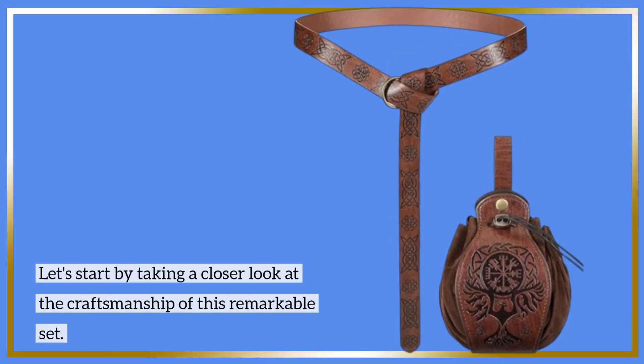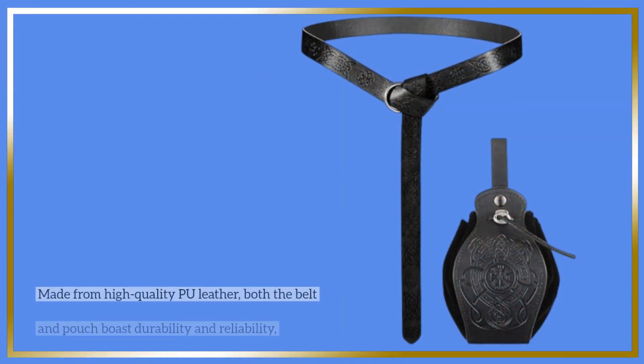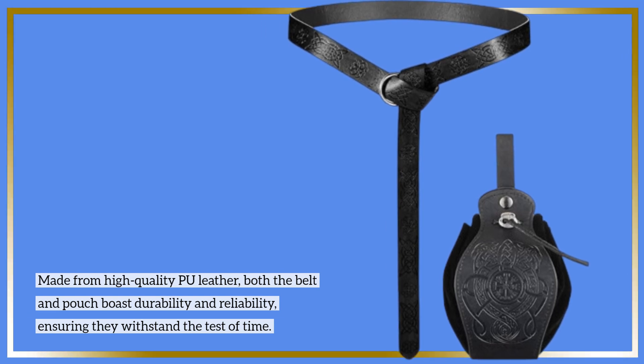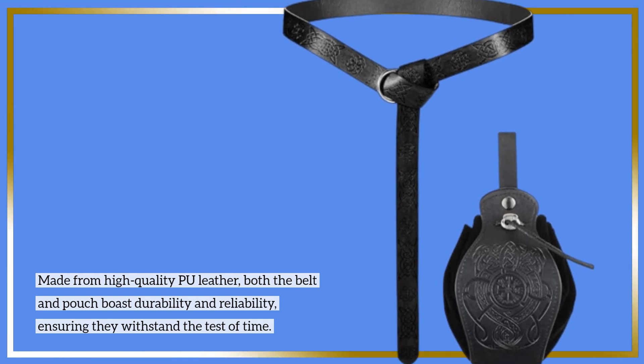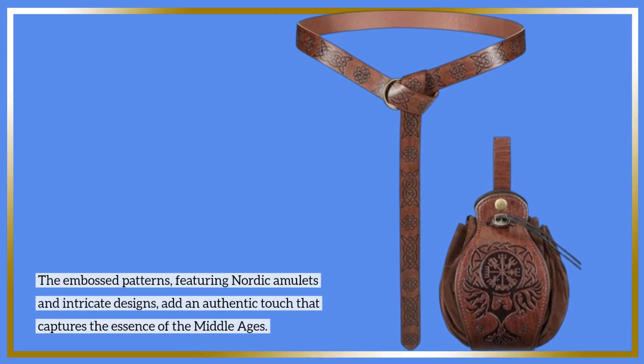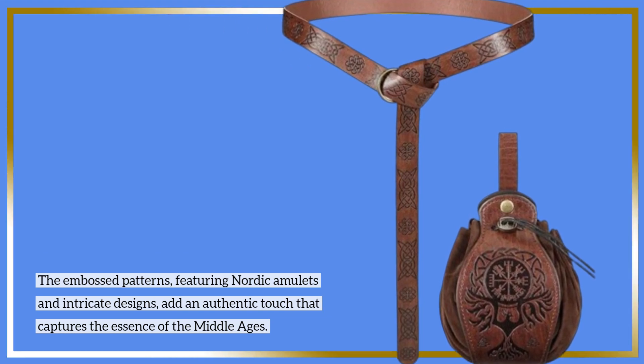Let's start by taking a closer look at the craftsmanship of this remarkable set. Made from high-quality PU leather, both the belt and pouch boast durability and reliability, ensuring they withstand the test of time. The embossed patterns, featuring Nordic amulets and intricate designs, add an authentic touch that captures the essence of the Middle Ages.